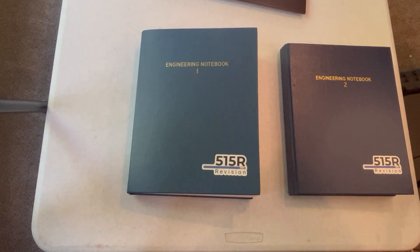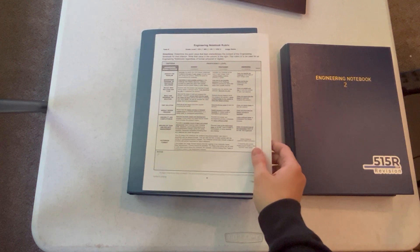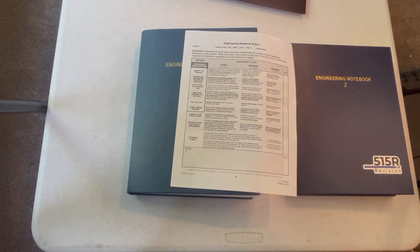The most important thing in the Engineering Notebook is the rubric, which you can find on the REC's Guide to Judging. This is basically the judge's checklist of everything that really matters in the notebook and what will be graded on.